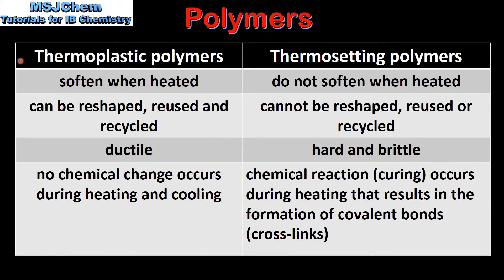Next we'll compare the properties of thermoplastic and thermosetting polymers. Thermoplastic polymers soften when heated whereas thermosetting polymers do not soften when heated. Thermoplastic polymers can be reshaped, reused and recycled. Thermosetting polymers cannot be reshaped, reused or recycled. Thermoplastic polymers are ductile whereas thermosetting polymers are hard and brittle.